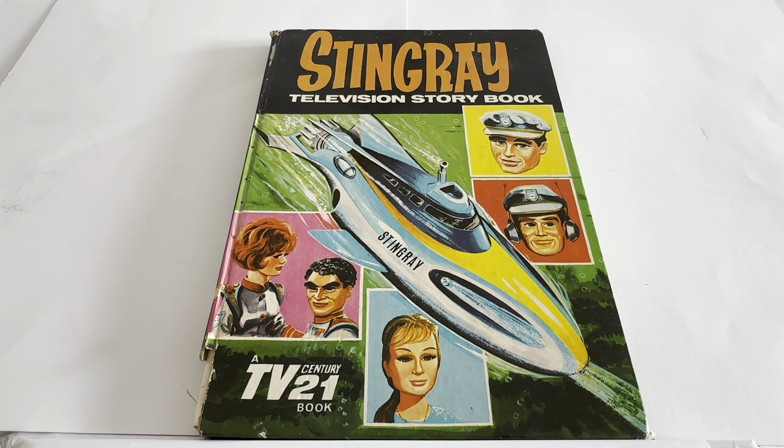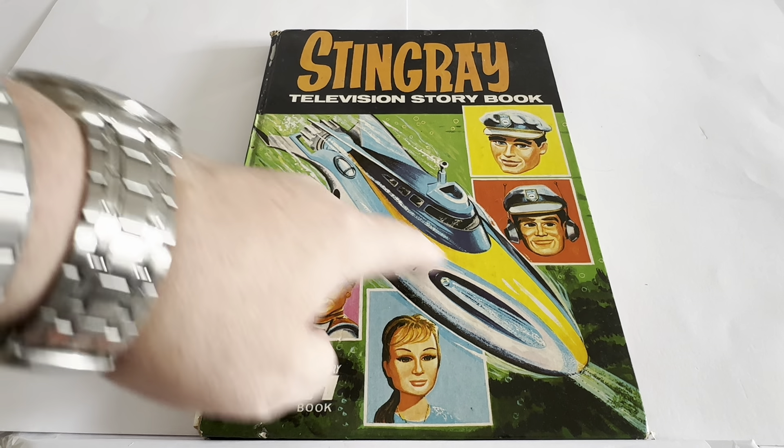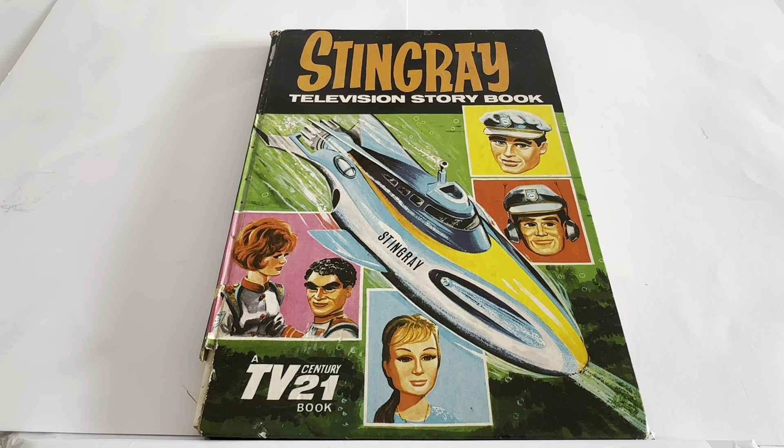This particular one is all based on Gerry Anderson's famous television show, Stingray. This is the book in front of us — it says Stingray Television Storybook. You can see an image of Troy Tempest, Phones, Marina, and the crew of Wasp. And it says a TV Century 21 book, with the big Stingray submarine zooming underwater.